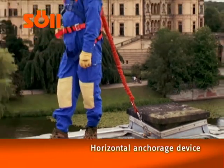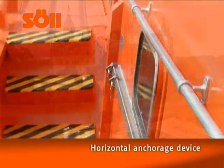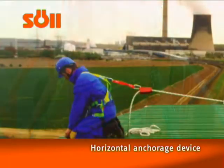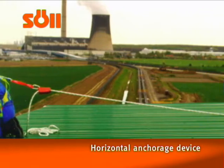Horizontal anchorage devices are always used when working in places where there is a danger of falling and where collective height access systems such as steps or railings are not a viable option.